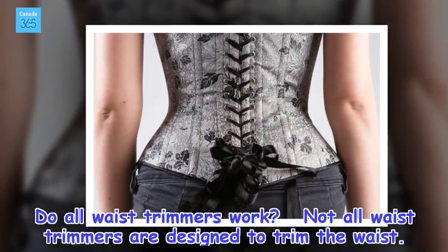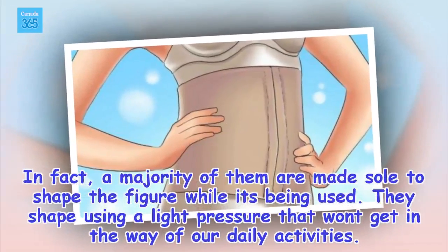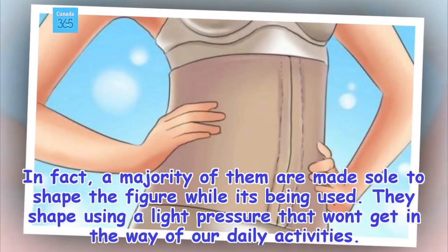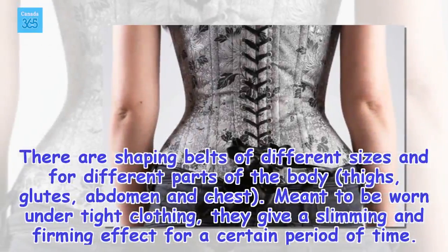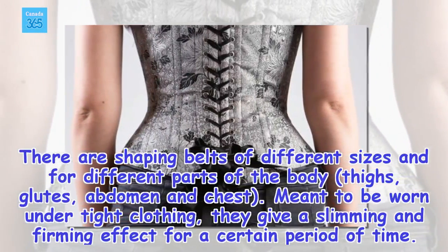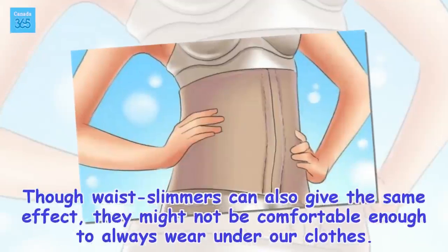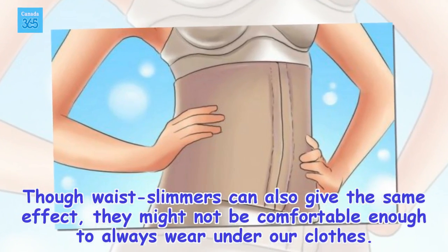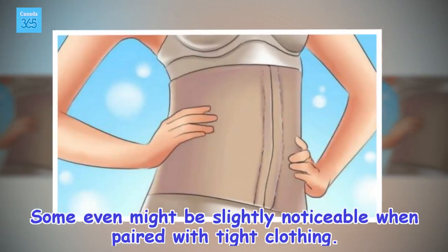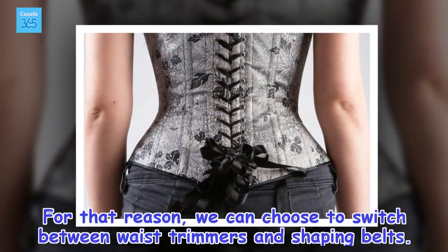Do all waist trimmers work? Not all waist trimmers are designed to trim the waist. In fact, a majority of them are made solely to shape the figure while being used, using a light pressure that won't get in the way of our daily activities. There are shaping belts of different sizes and for different parts of the body — thighs, glutes, abdomen, and chest — meant to be worn under tight clothing, giving a slimming and firming effect for a certain period of time. Though waist slimmers can give the same effect, they might not be comfortable enough to always wear under clothes, and some might be slightly noticeable with tight clothing. For that reason, we can choose to switch between waist trimmers and shaping belts.